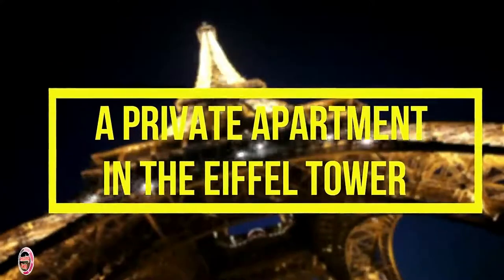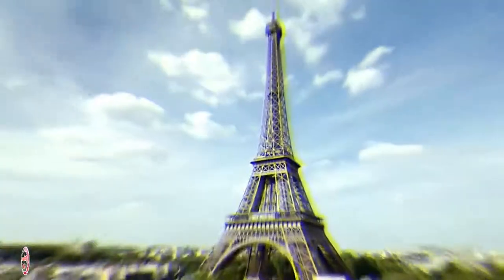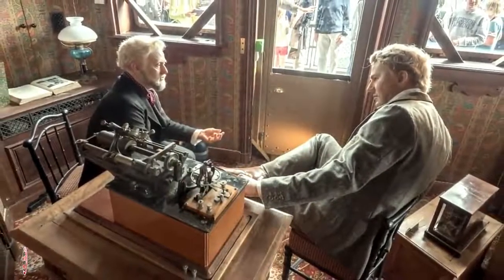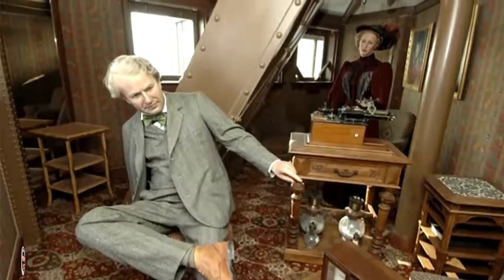Number 9: A Private Apartment in the Eiffel Tower. Having a home with a view of the Eiffel Tower seems like a dream for anyone, except for Gustave Eiffel. Instead, the architect who built Paris' most famous landmark had something else in mind. Instead of a view, why not just live inside the Eiffel Tower itself? So, Eiffel built himself an apartment a thousand feet above ground.